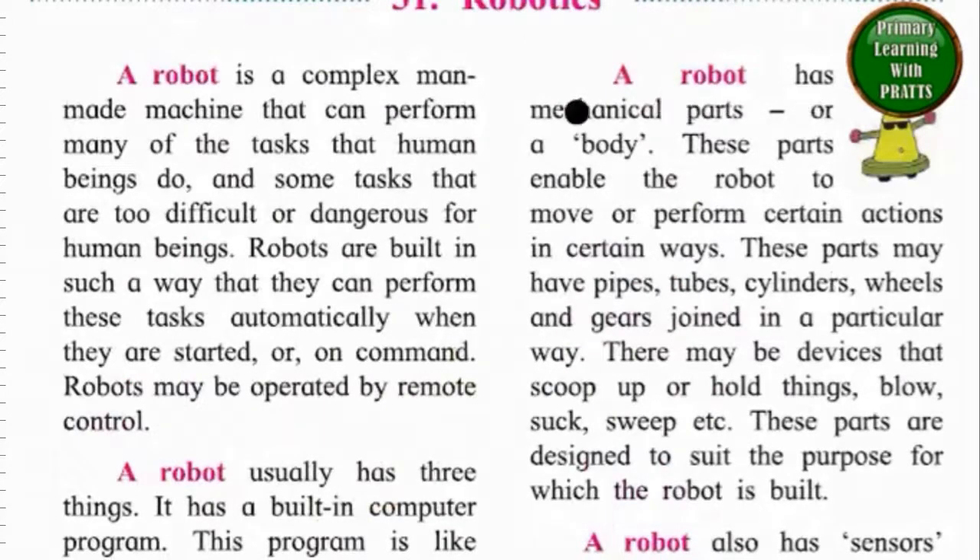A robot has mechanical parts or a body. These parts enable the robot to move or perform certain actions in certain ways. These parts may have pipes, tubes, cylinders, wheels and gears joined in a particular way. There may be devices that scoop up or hold things, blow, suck, sweep, etc. These parts are designed to suit the purpose for which the robot is built.